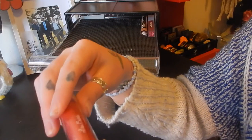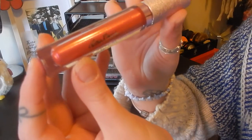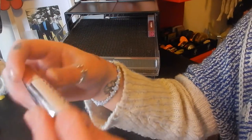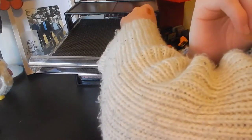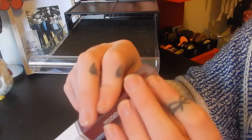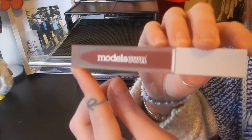This is from Lime Crime — it's the Diamond Crushers in Heirloom. I have one from Australis from the Girlboss collection — this is in Empower. And this one from Models Own that I just got at Beauty Nation Day for Priceline — this is in Deep Berry.